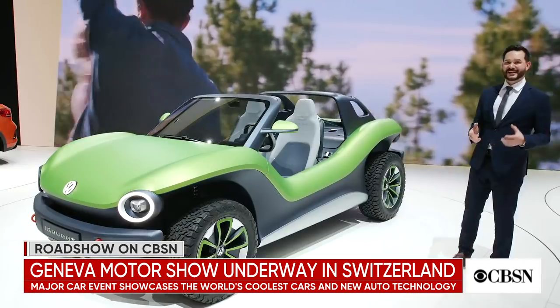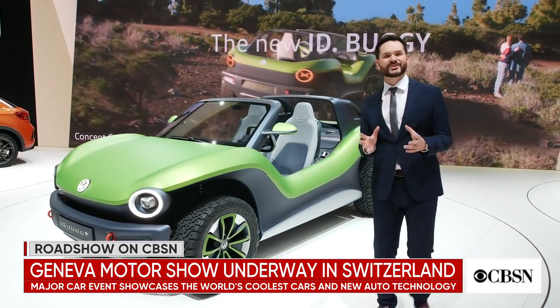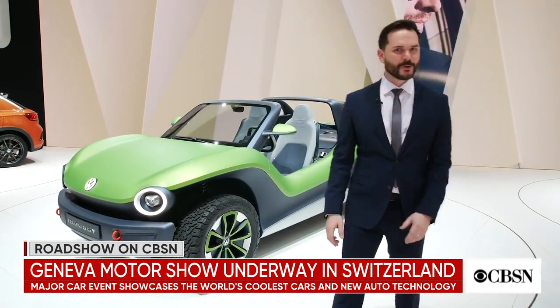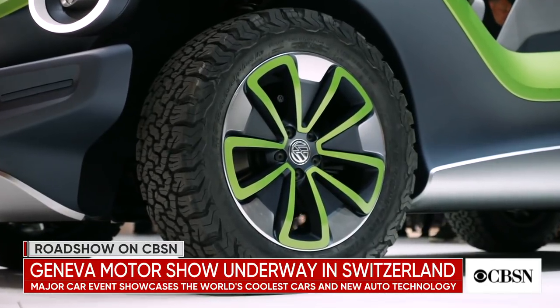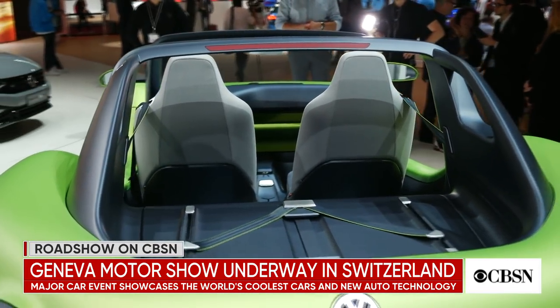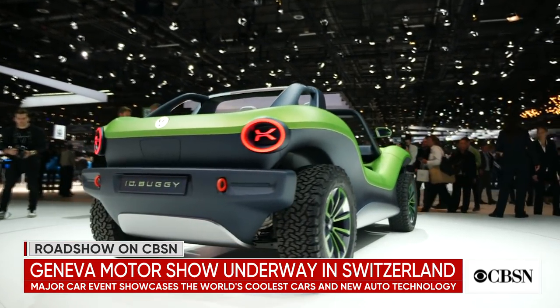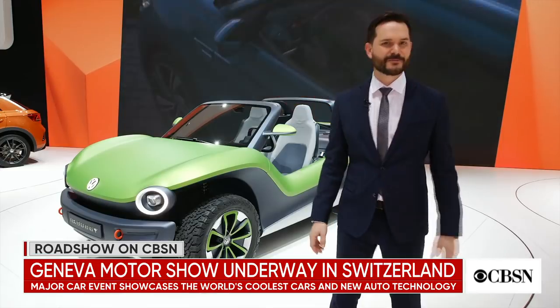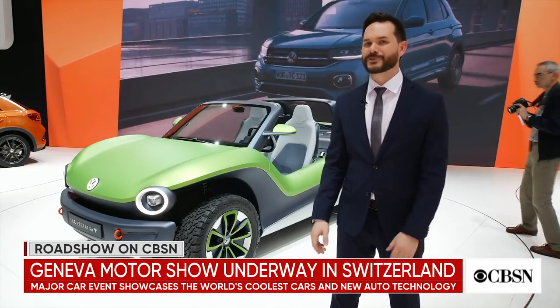First up, Volkswagen, who have given the classic dune buggy a 21st century twist by removing the air-cooled engine and replacing it with an electric motor, giving it a range of 155 miles and over 200 horsepower. With no doors or a roof, achieving its top speed of 99 miles an hour should be a lot of fun. Unfortunately it's just a concept at the moment, but it's great to see that Volkswagen haven't forgotten about the humble dune buggy.